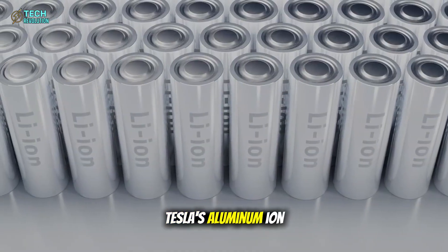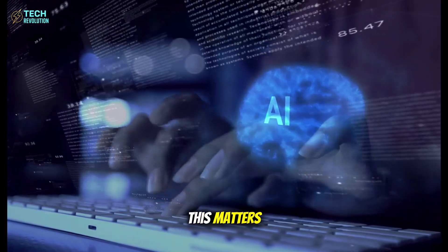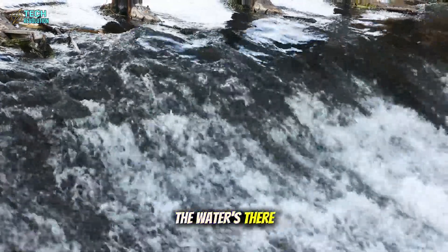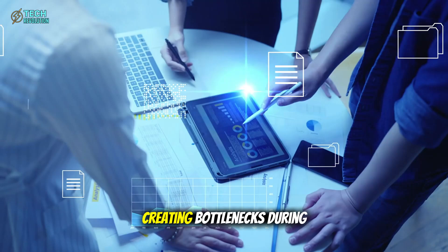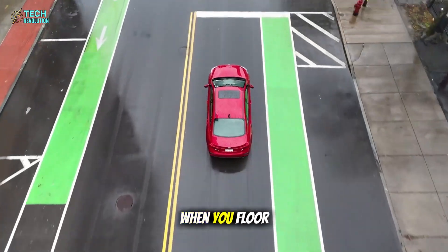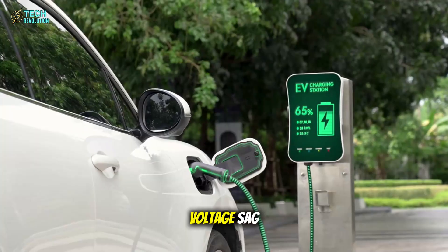Tesla's aluminum-ion battery solves the exact problem lithium-ion created. Picture a fire hose connected to a garden hose valve. The water's there, but it can't flow fast enough when you need it. That's lithium-ion. Ions move slowly through the electrolyte, creating bottlenecks during high-demand situations. When you floor your EV, the battery management system actually limits power output to prevent overheating and voltage sag.